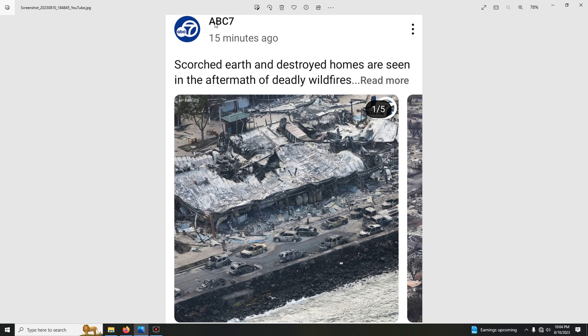This is a screenshot I took from ABC7 — I think it's Hawaii. Scorched earth and destroyed homes are seen in the aftermath of deadly wildfires. How do wildfires spread on an island like this which has very little trees?